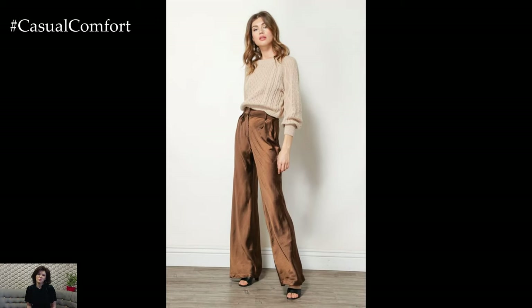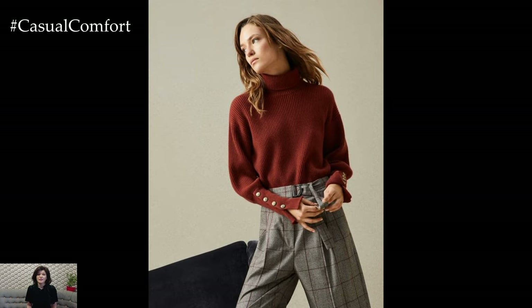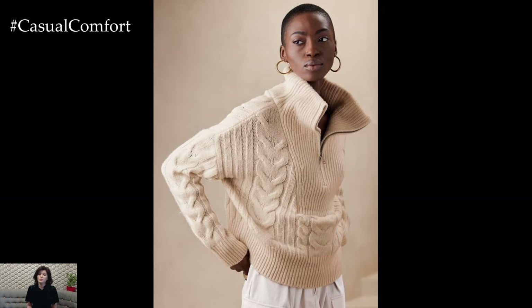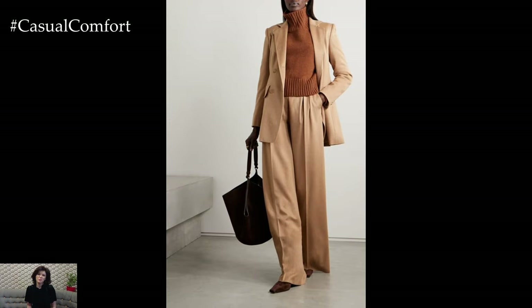A slim-fit turtleneck, for instance, can be a versatile piece — layer it under a blazer for a polished look, or wear it on its own with tailored trousers for a more relaxed vibe. When it comes to colors, stick to a palette of soft neutrals or jewel tones, which are perfect for adding warmth and depth to your fall and winter wardrobe.